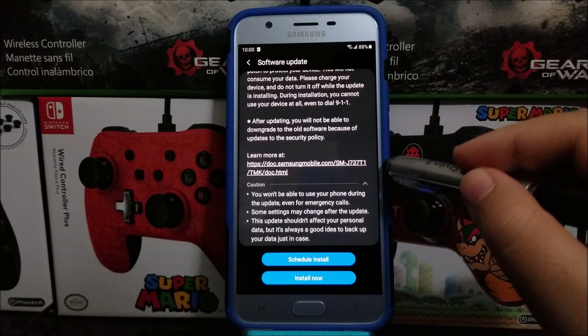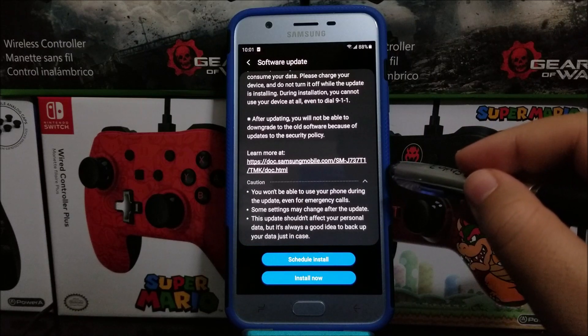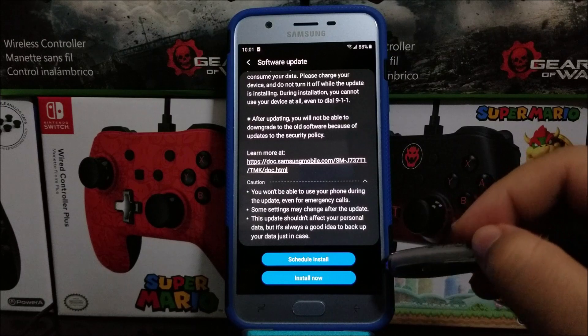If you would like to learn more about this update you can tap on the link. Caution: you won't be able to use your phone during the update, even for emergency calls. Some settings may change after the update. This update shouldn't affect your personal data, but it's always a good idea to back up your data just in case. So tap where it says Install Now.